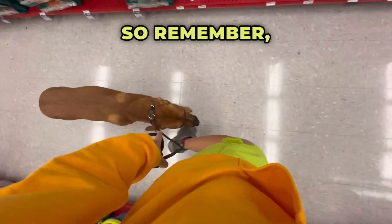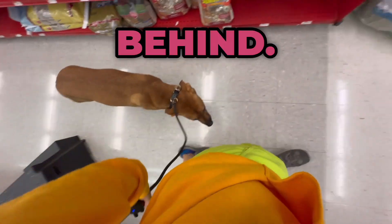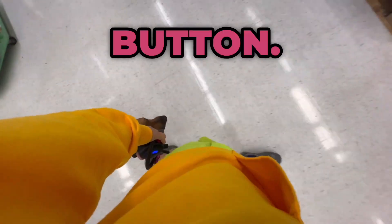Tapping my tone there. Remember, anytime her head leaves that heel position, you can tap your tone if she's going behind. If she's going too far forward, it would be the stim button, the black F button.